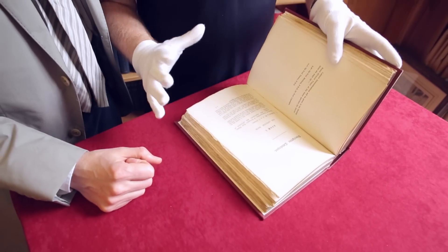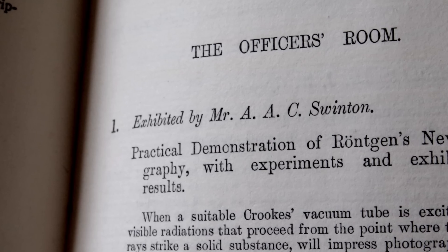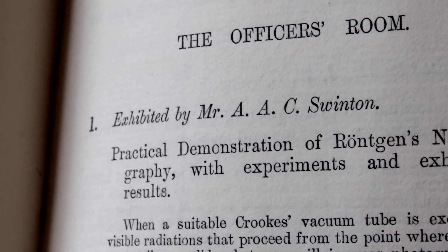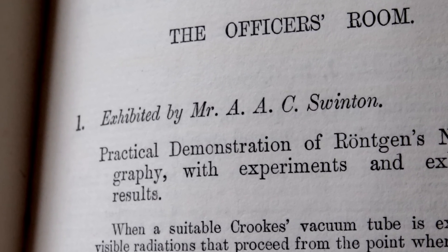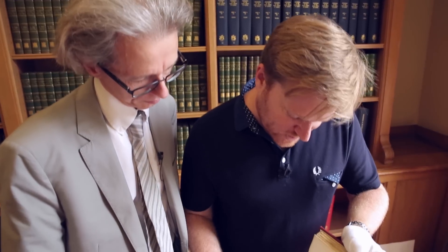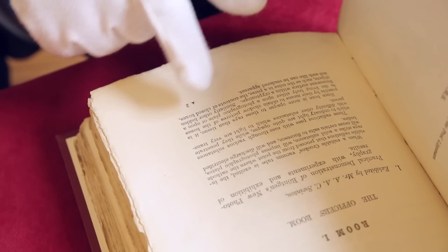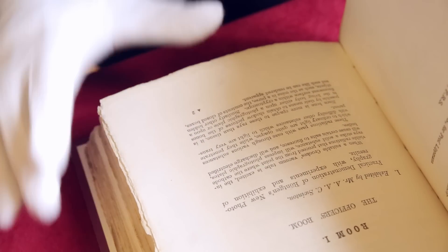Roentgen wasn't there himself, but the exhibitor was a very interesting fellow of the Royal Society — at this stage he's listed as Mr A.A.C. Swinton. One of the things he's famous for is writing a paper which pretty much predicted something called television. The write-up describes how, since bone is more opaque to these rays than tissue, it is possible by their means to obtain shadow pictures of the bones in the living body. But we can go one better than just showing you the program — we can show you some actual objects.